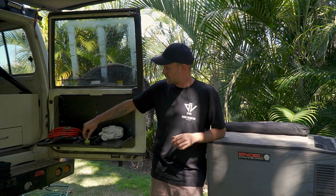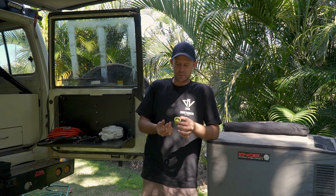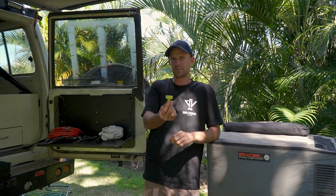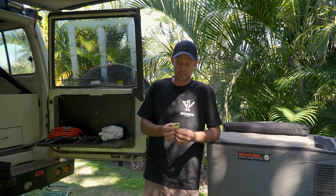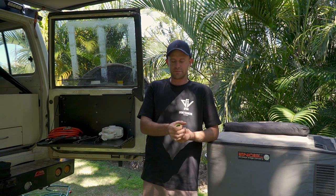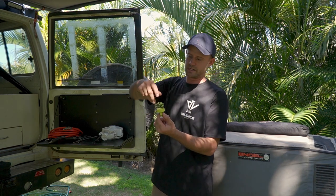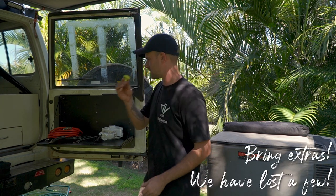We'll get all the small stuff out of the way. These tap fittings — when you're traveling around you'll come across different size tap fittings, so make sure you get one of these hose connectors that can screw onto the taps at caravan parks. This one here actually allows you to screw the smaller fitting in and use it as the big fitting. Go get yourself one of them.